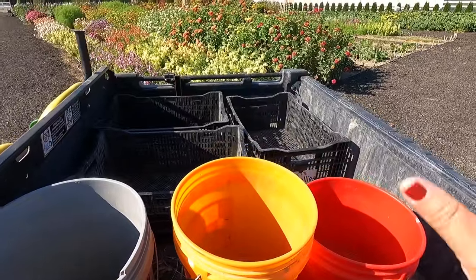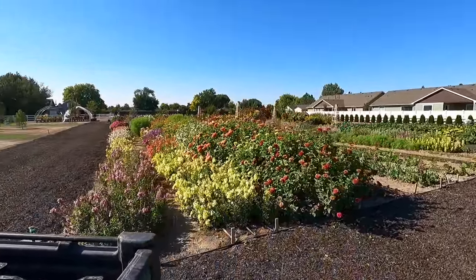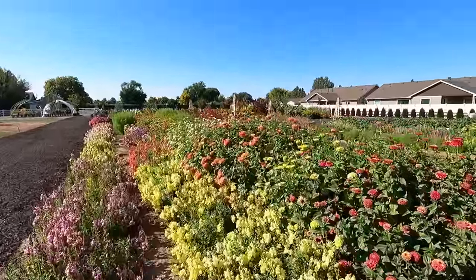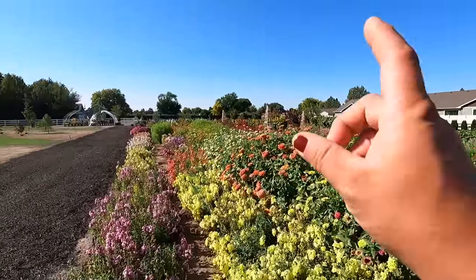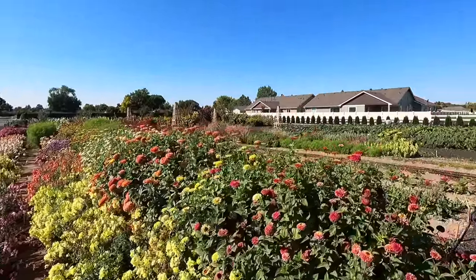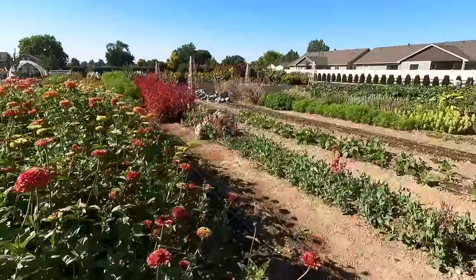Hey guys, it is a beautiful morning out here today — 68 degrees, sun is shining, light breeze — and we are going to harvest some produce. I've got buckets and crates. I have absolutely no idea if we'll be able to fill these today. We're going to start out here in the cut flower garden, and you can see things are just looking really pretty. There are tons of flowers out here right now — tons of dahlias, zinnias, snapdragons, sunflowers, amaranth — mostly fall crops.